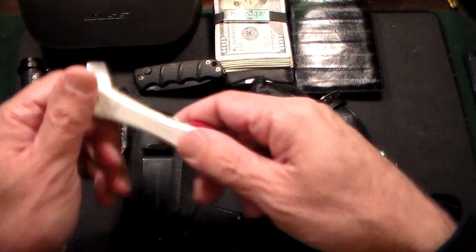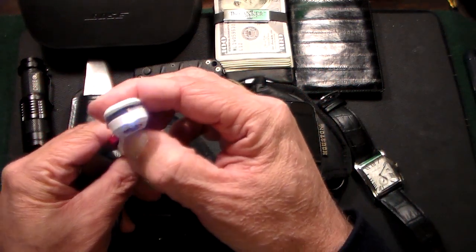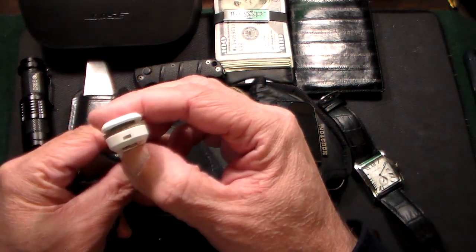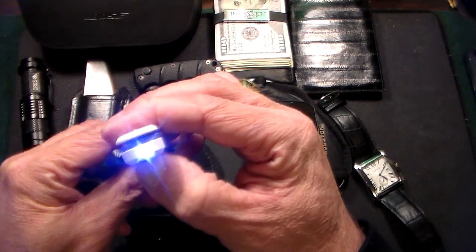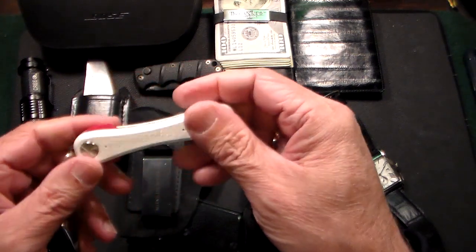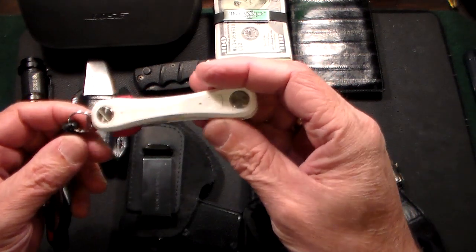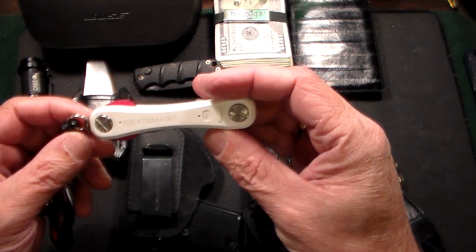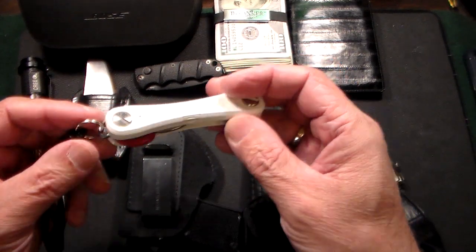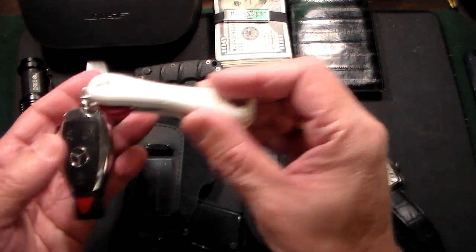Also speaking of flashlights, I carry this KeySmart keychain, and that also has a built-in flashlight. If you push the button, it is a lot brighter when the lights are off. It also has a feature where if you lose this, you can track it on your phone with the Tile app. And if you lose your phone, you can find it by pushing a button on here and your phone will ring.